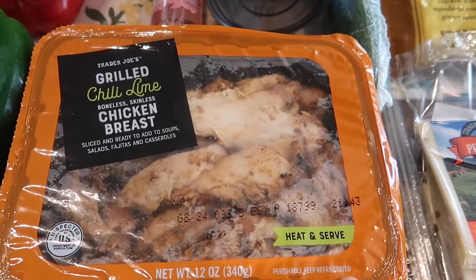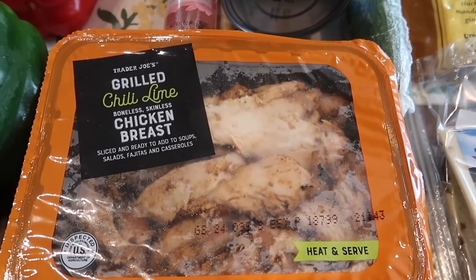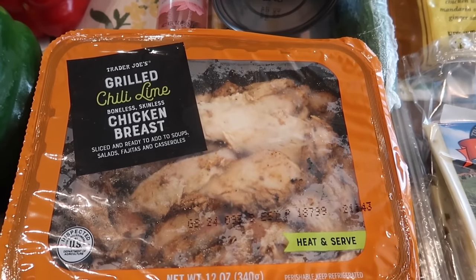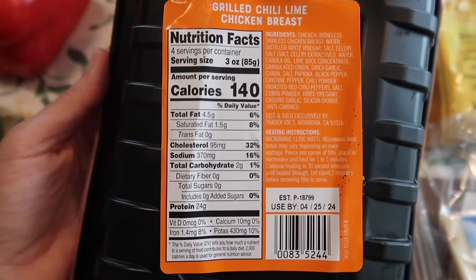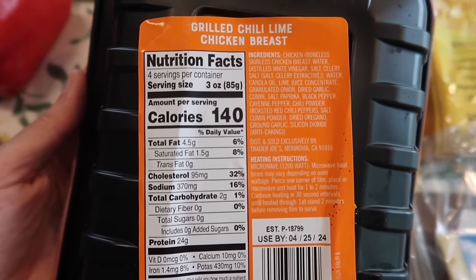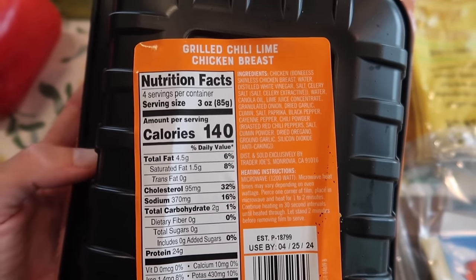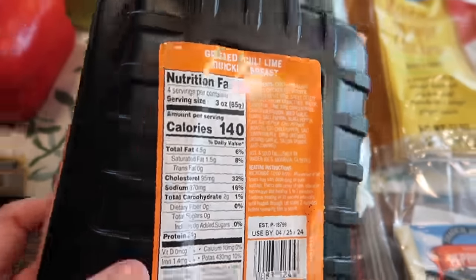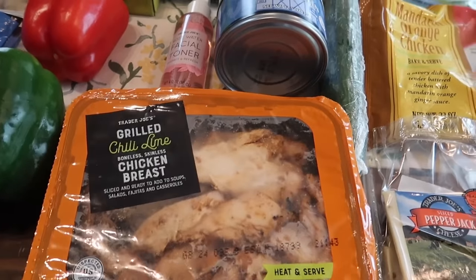I think I'm going to add this to my salad this week and make a chipotle vinaigrette to go with it. I think my salad is going to be so good. Looking at the nutrition facts and ingredients, it looks like there's no natural flavor in here, which is great. That's one of my pet peeves — when they add natural flavor to meat because it's just not needed. So I appreciate that and I'm excited to eat this.